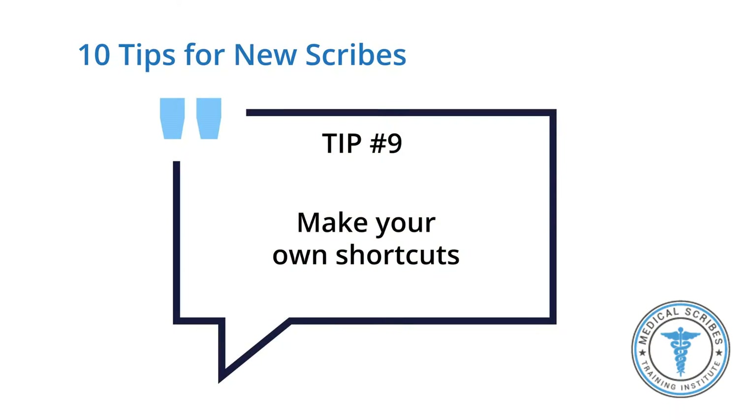Tip number nine — and this is another one of my favorites — make shortcuts. Shortcuts are the savior of the scribe world, especially when you're new. With your trainer, or if you didn't get time with your trainer, maybe afterwards you can get in touch with a scribe and ask them what shortcuts they use. Make sure you're putting that in your notes.